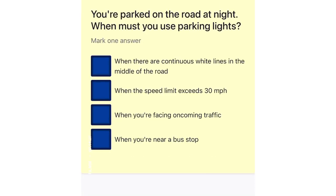You're parked on the road at night. When must you use parking lights? When there are continuous white lines in the middle of the road. When the speed limit exceeds 30 miles per hour. When you're facing oncoming traffic. When you're near a bus stop.